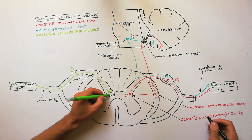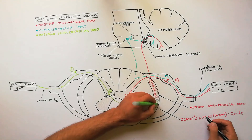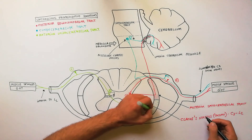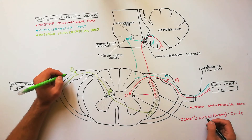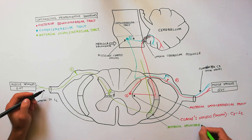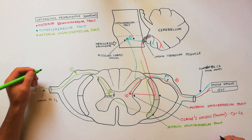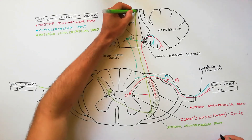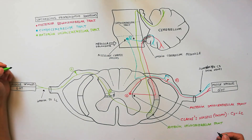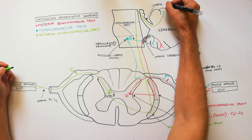The axons of cells of rexed lamina 7 cross to the opposite side and pass to the anterolateral part of the lateral white column of the spinal cord, then ascend to form the anterior spinal-cerebellar tract. The fibers of the anterior spinal-cerebellar tract enter the cerebellum through the superior cerebellar peduncle and terminate in the cerebellar cortex.